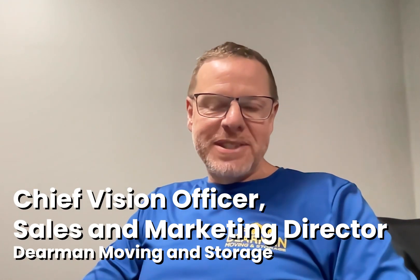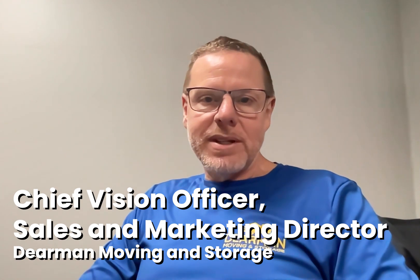I'm Tim Campbell with Dierman Moving and Storage. We are one of the companies that have been working with Supermove for about a year and a half.